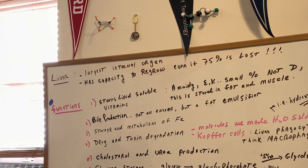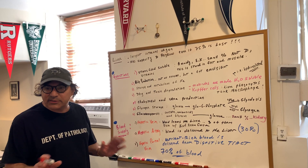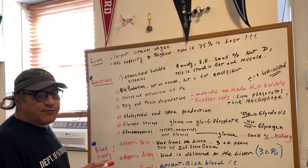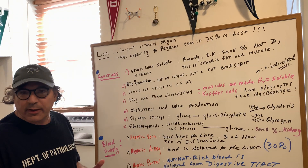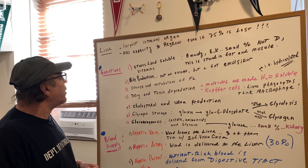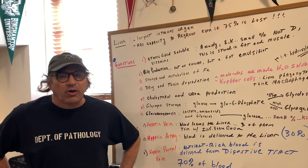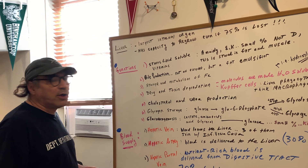First of all, the liver is the largest internal organ. Be very careful — the largest overall organ is the skin. But if it says the largest internal organ, we're going to go with the liver. Now the liver has a capacity to regrow. Even if 75% of it is lost, it's got the ability to regenerate itself. We have a nice question on this in the Dat Destroyer book. Any pathology associated with the liver such as cirrhosis or hepatitis, go to the Destroyer book — I have that in there and I put some of those things in the notes for my bio notes.